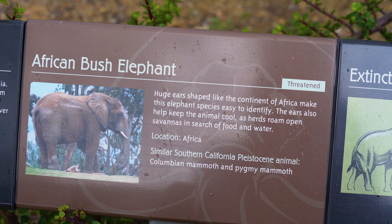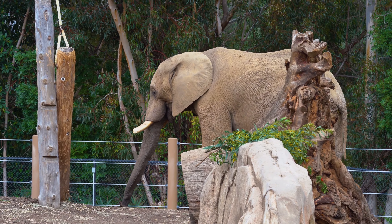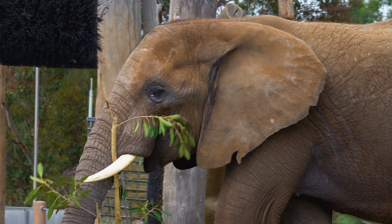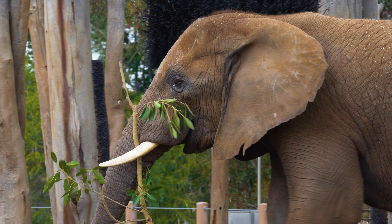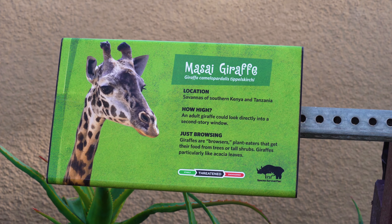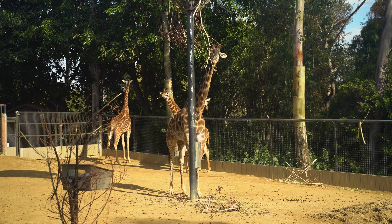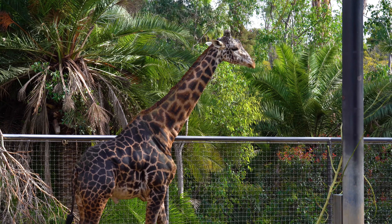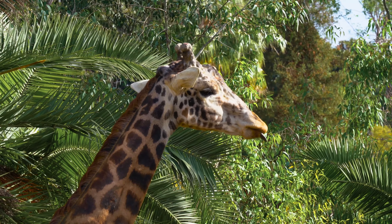We have to admire the elephants, not only for their size, but for their deep family bonds and memories that span years, even recognizing long-lost friends. Looking to the giraffes, who not only have the tallest vantage point, but also a heart that is two feet long to pump blood all the way to their brains.